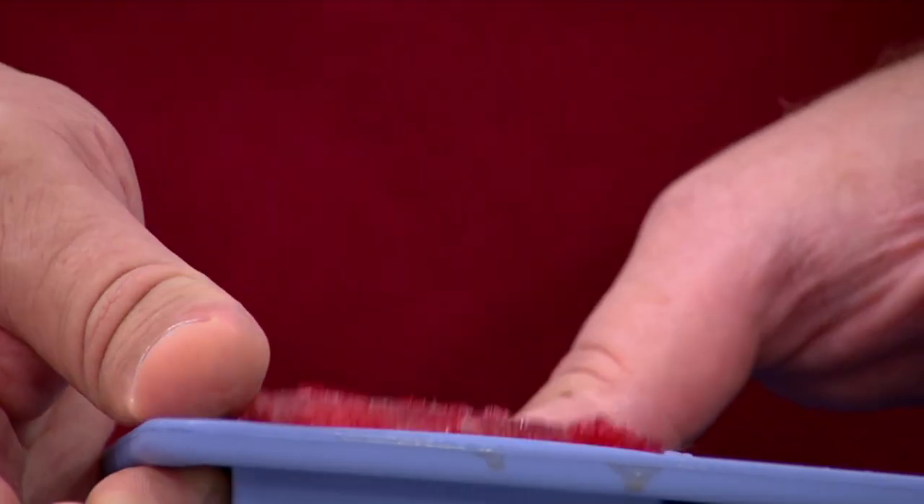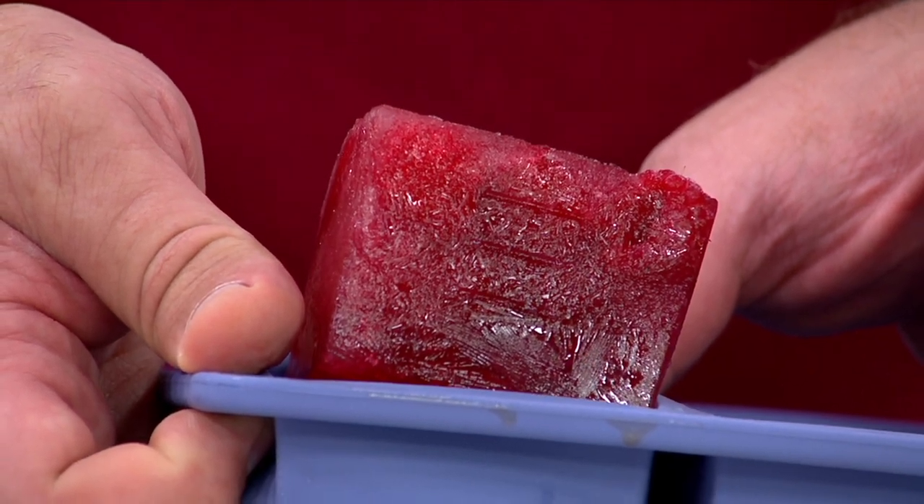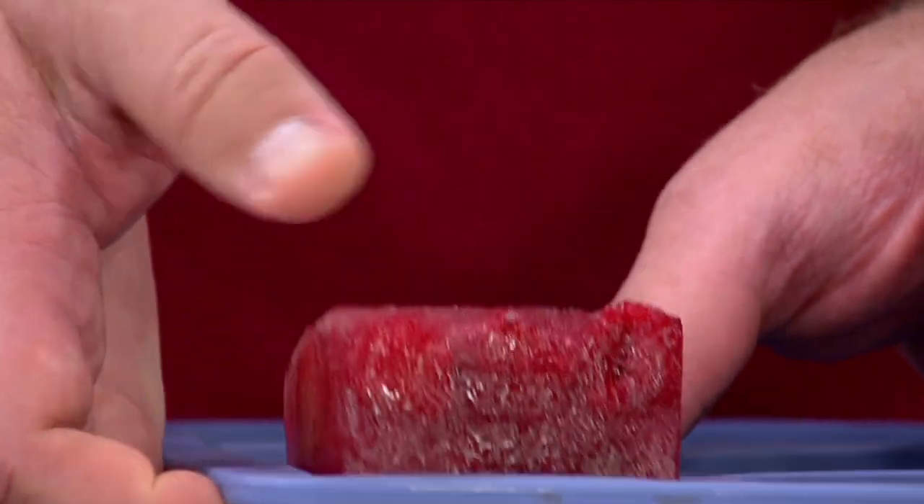I pop that up and out, and it goes right into my Vitamix to make a great smoothie or whatever I'm making to go with it.